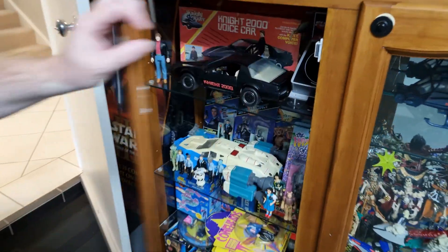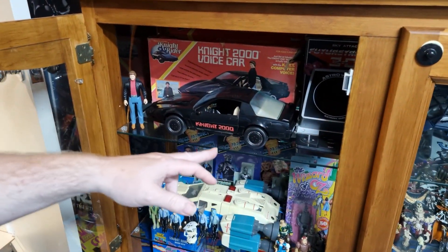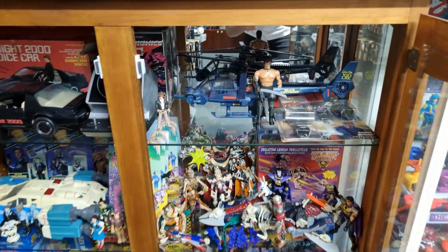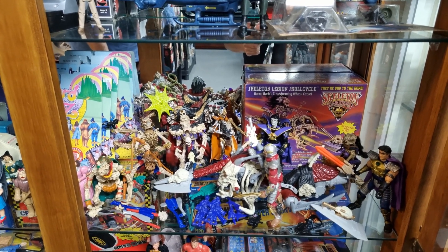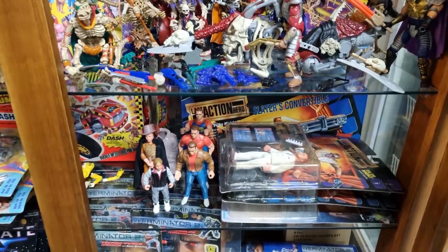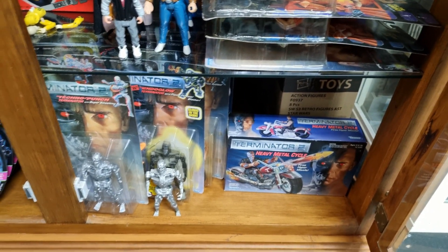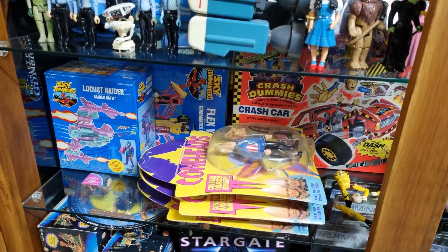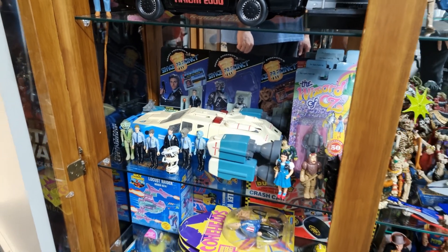Down here we've got Knight Rider from the 80s, some Astro Wars — an old handheld game — Blue Thunder from the movie, some Rambo, and Skeleton Warriors. Then just a great mix of action figure lines from movies: Last Action Hero, Terminator 2, Stargate, and even Coneheads getting a run. We've got a boxed Crash Dummies crash car — one of my favorites — and Space Precinct, a Gerry Anderson show that didn't have a good run but made very good little toys.